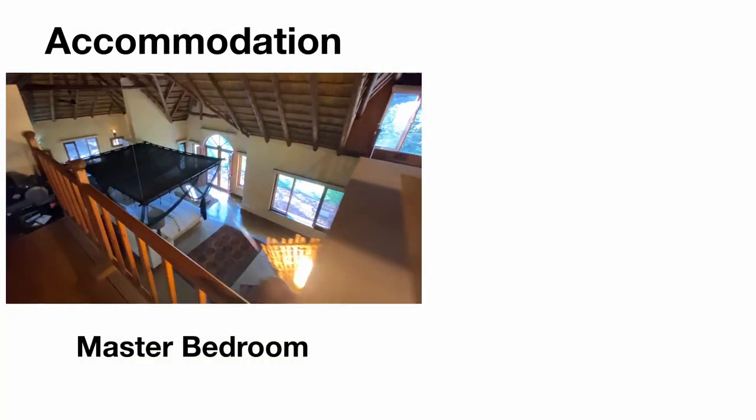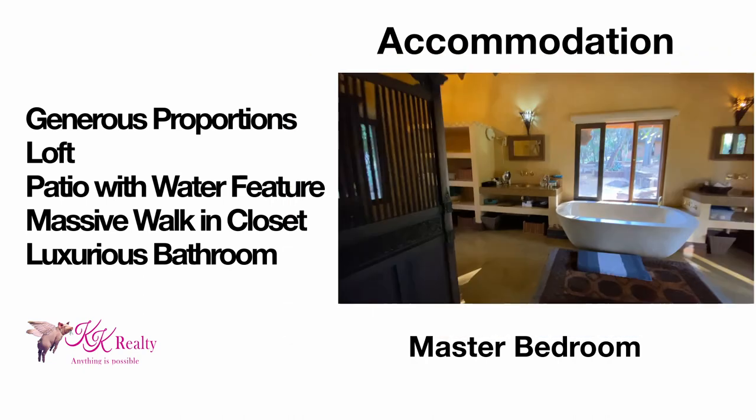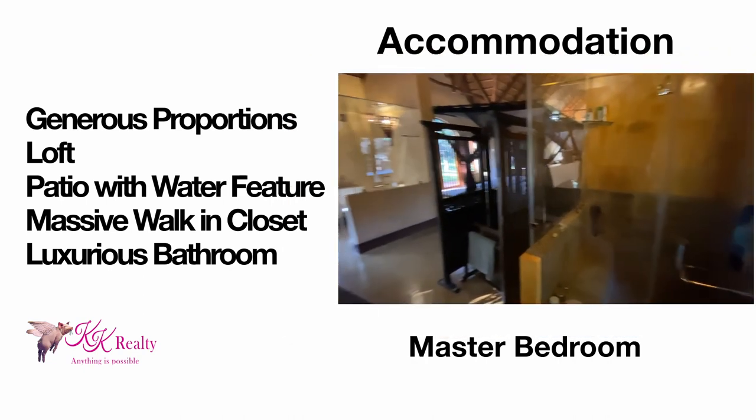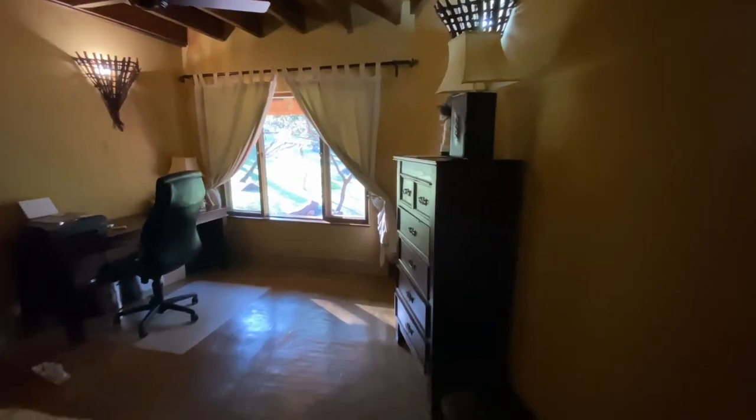The main ensuite is enormous, with a large loft, a patio with water feature, and a bathroom fit for a king. The remainder of this dwelling includes another ensuite bedroom and an office.